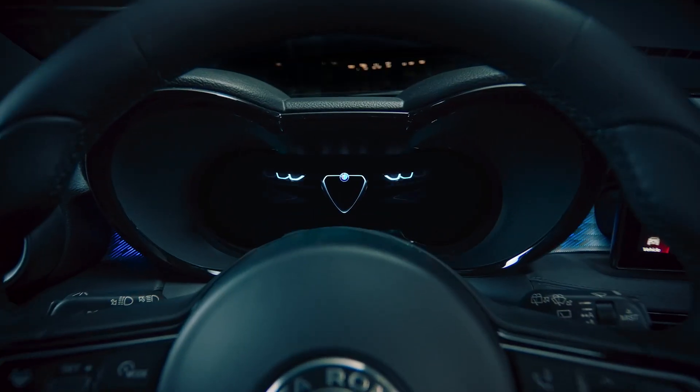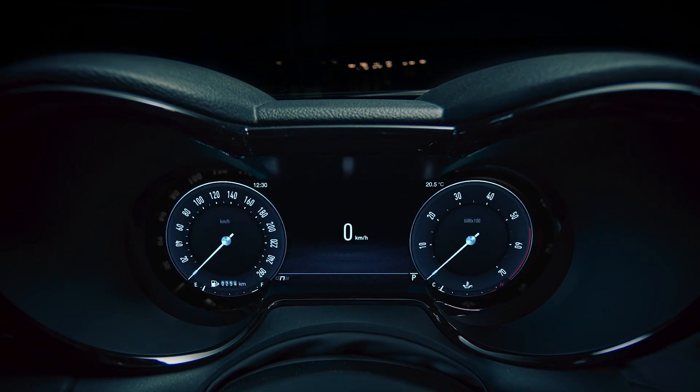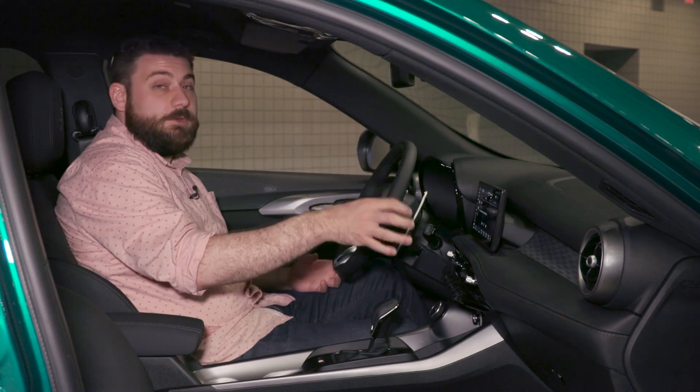Sitting in the driver's seat of the Tonale you get this nice 12.3-inch configurable digital instrument panel and a 10.25-inch touchscreen display running Uconnect 5.